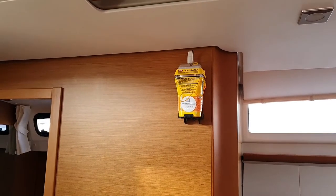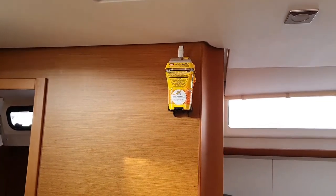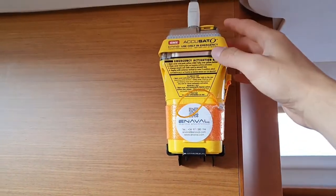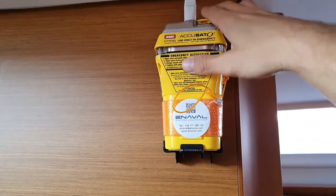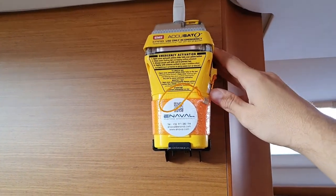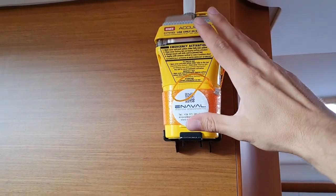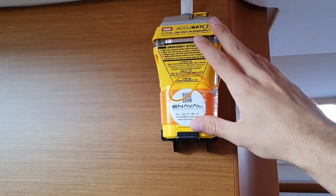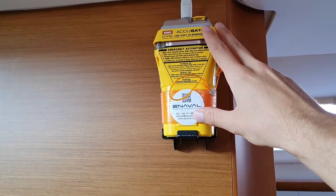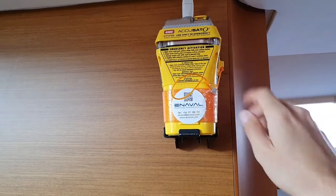The EPIRB is located above the chart table. To activate it, you just have to remove the cover switch and then push the button underneath it. Please, if you have an emergency, take it with you inside the life raft. You can switch it on and the GPS signal will be sent and you will get help immediately.